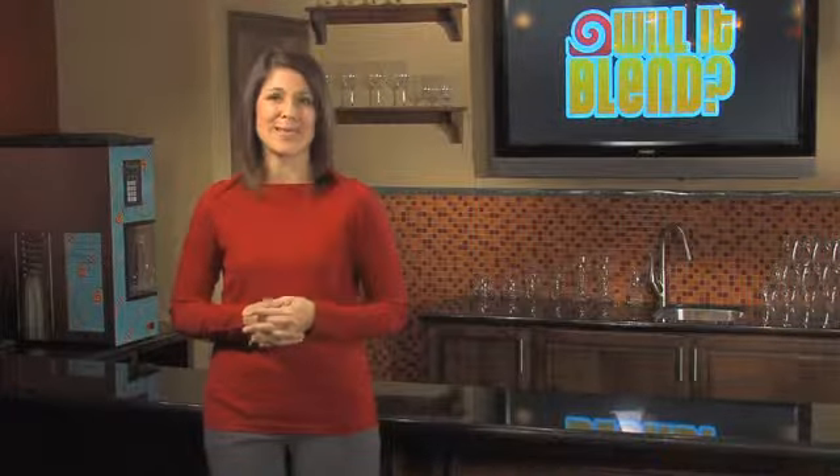Blendtec offers a variety of blending and dispensing equipment designed with your customers and your budget in mind. You benefit from Blendtec's years of technological innovation and engineering expertise when you purchase any blending and dispensing product. Even though Blendtec is known for their experience in blending, they're also known for their ability to dispense product.